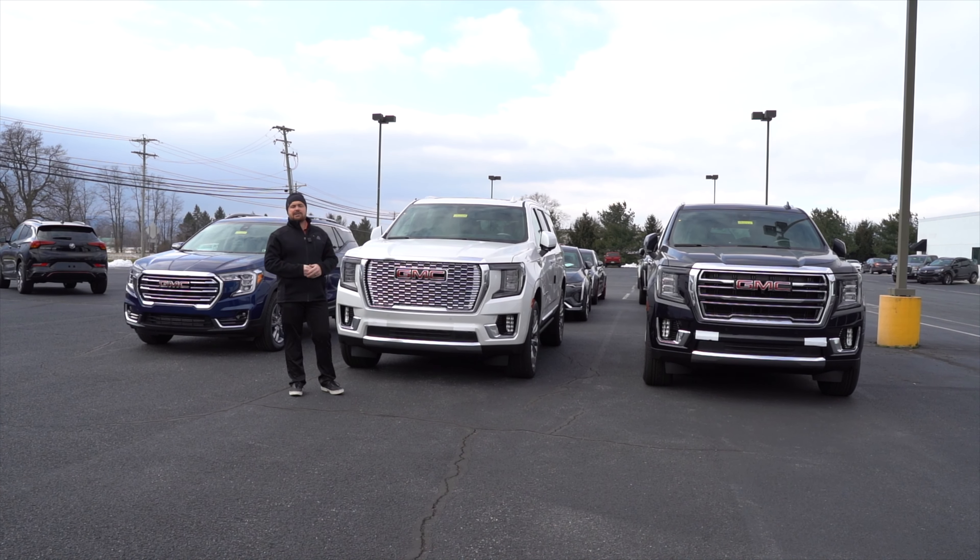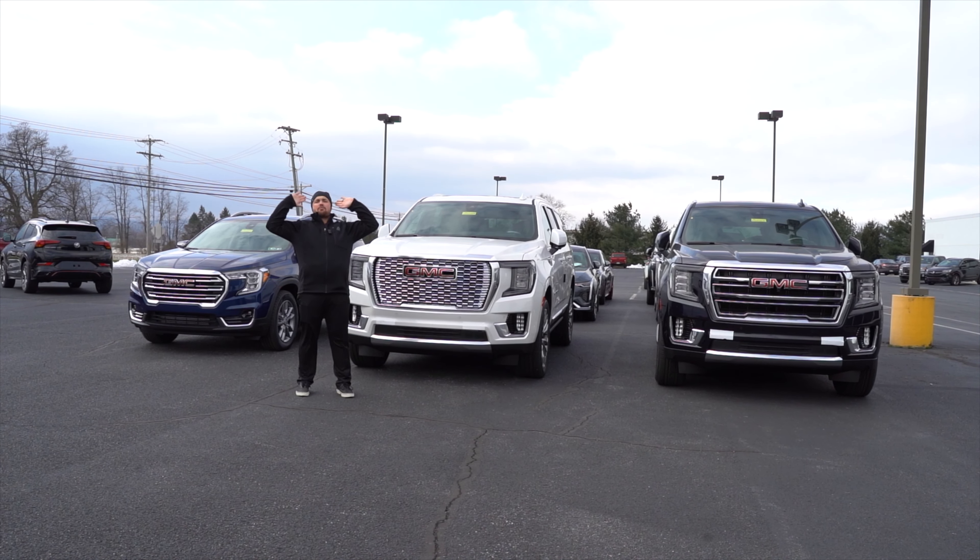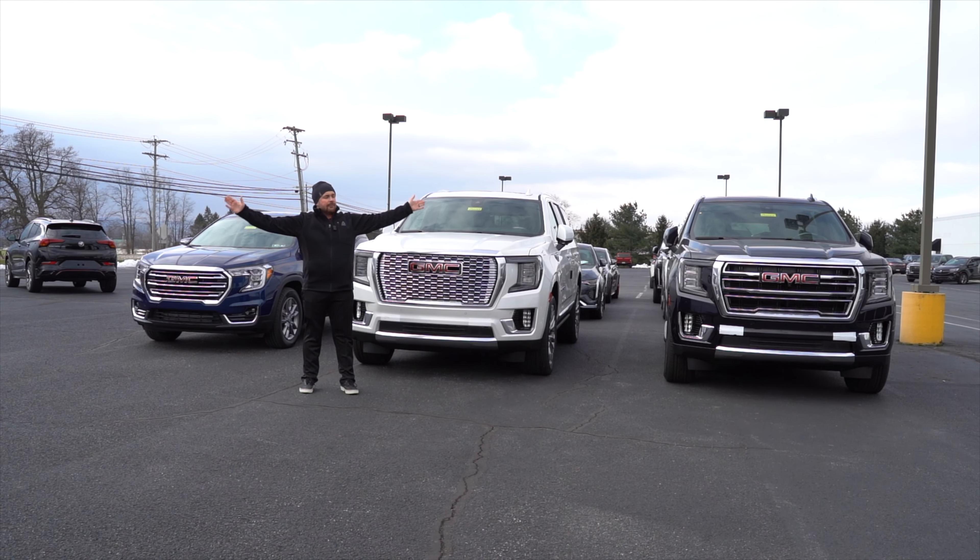Hey guys, good morning. How you doing? It's Vin over here at Kutztown Auto Company. Just want to tell you some great news — new arrivals.